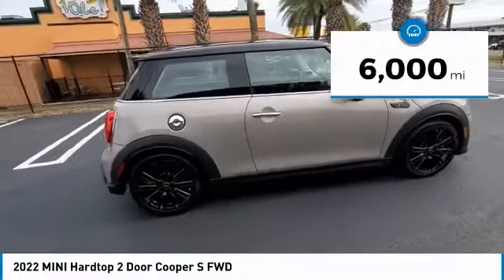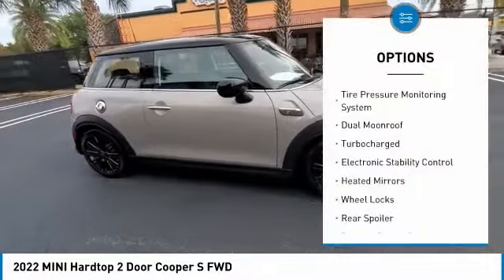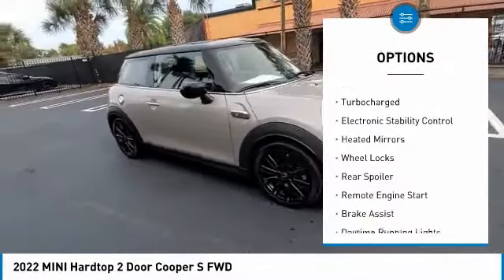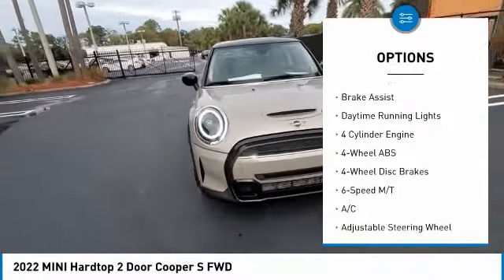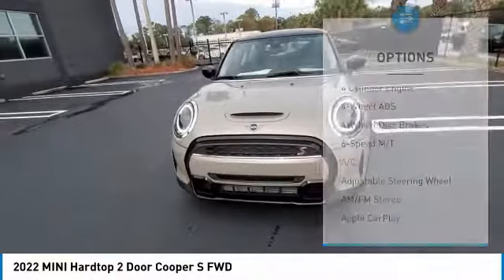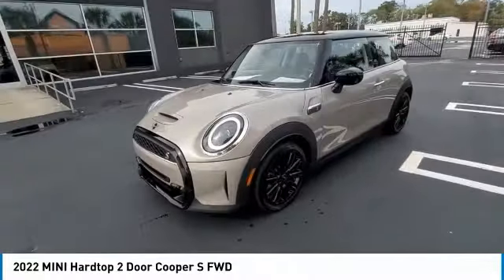This vehicle has less than 6,000 miles. Here are some of this vehicle's great options: tire pressure monitoring system, dual moonroof, turbocharged, electronic stability control, heated mirrors, wheel locks, rear spoiler, remote engine start, brake assist, and daytime running lights.